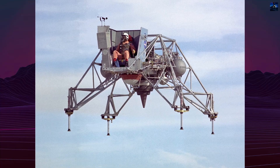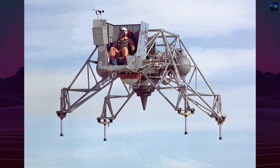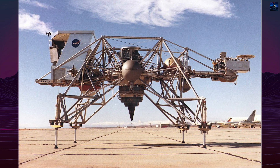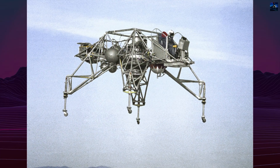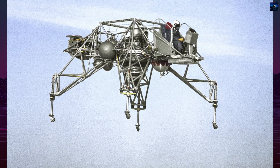The Lunar Landing Research Vehicle, developed by Bell Aerosystems in the early 1960s, was a critical tool for simulating moon landings during NASA's Apollo program. Built to train astronauts to fly in a low-gravity, airless environment, the Lunar Landing Research Vehicle was essentially a free-flying simulator designed to replicate the last 200 feet of lunar descent.